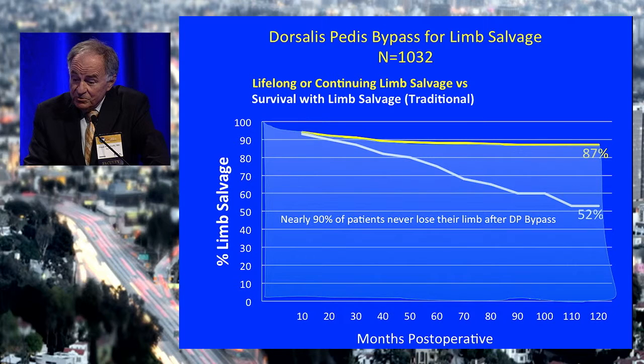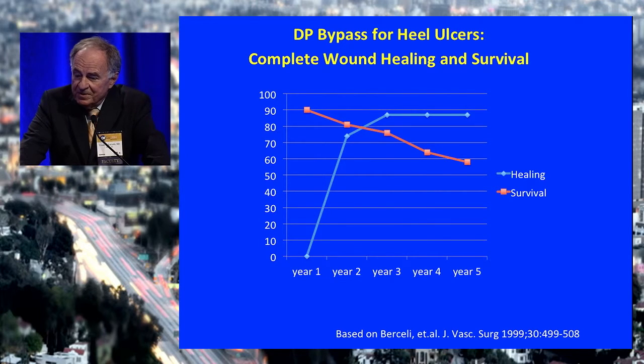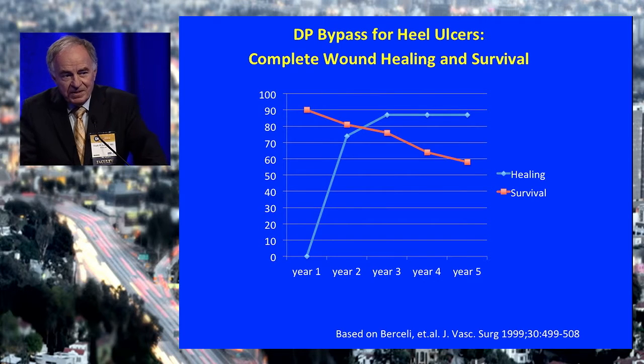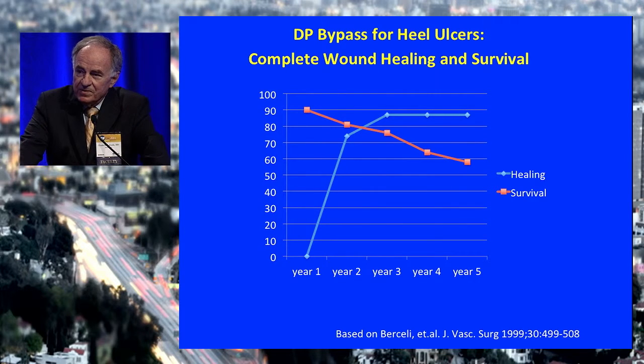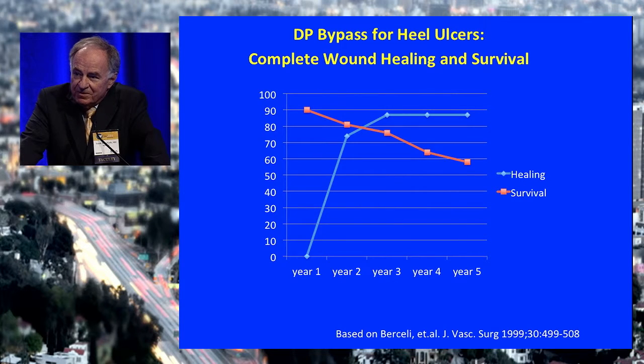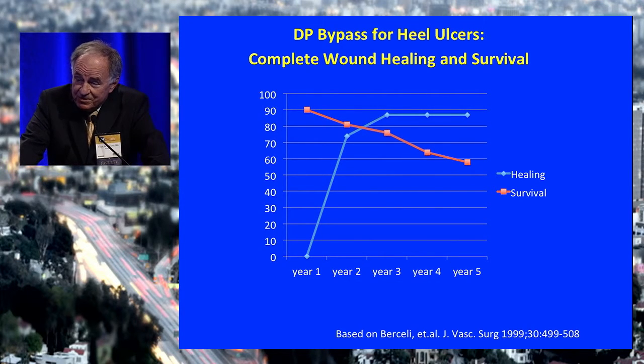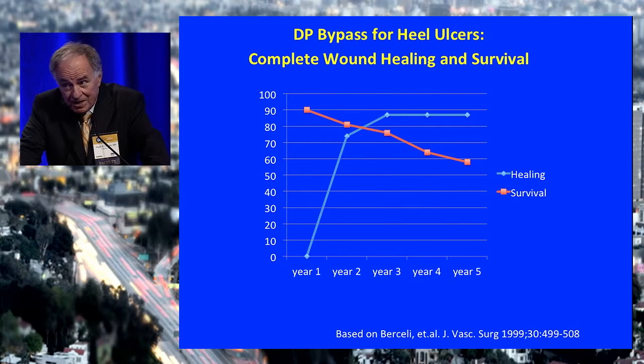Nearly 90% of patients never lose their limb after a dorsalis pedis bypass. Here's another consideration — will it heal? This is an excellent study by former resident Scott Purcelli, now associate professor at the University of Florida, who looked at the outcome of forefoot and heel ulcers following dorsalis pedis bypass. We're especially interested in heel ulcers because when you do the bypass to the DP, the heel is not in the anatomic vascular territory of the dorsalis pedis artery. Surprisingly, at one year nearly 80% of these heel ulcers are healed, and by two years almost 90% — and they stay healed. So here we have the most distal bypass, the most recalcitrant ulcers, with excellent outcomes and rapid wound healing.